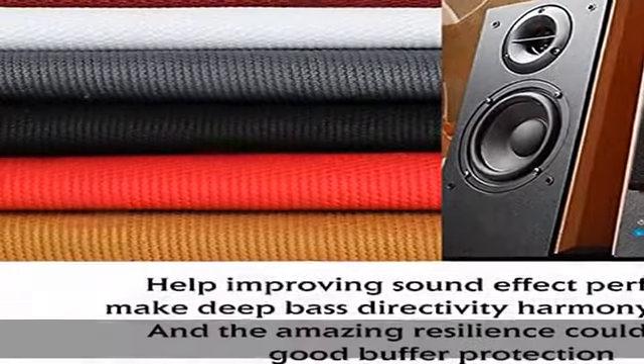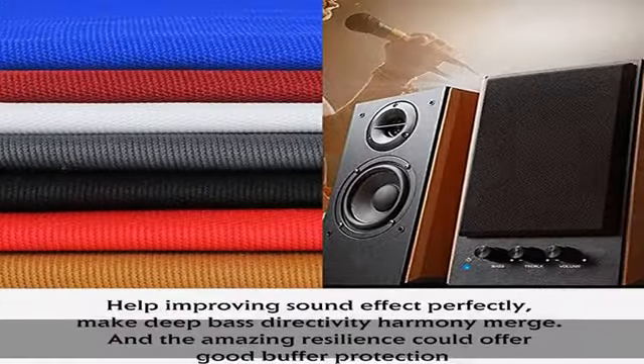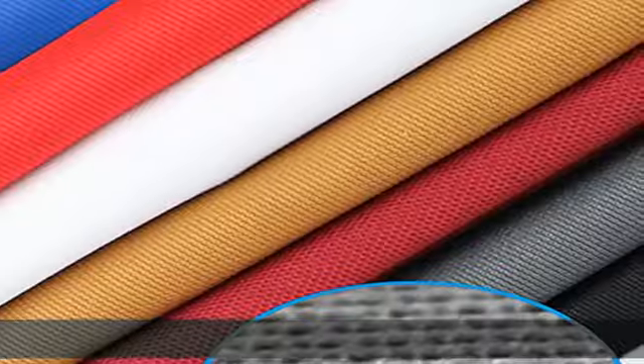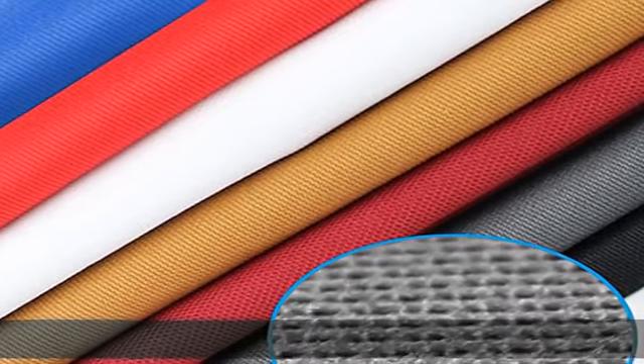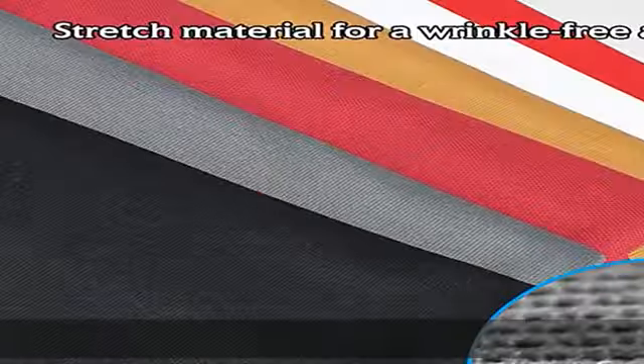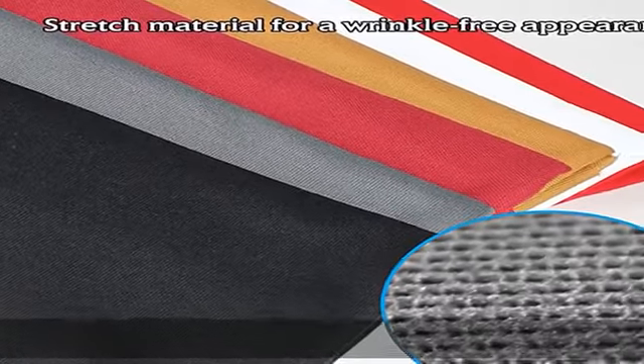Point three: function. Get your speakers deep bass, directivity, harmony, and a more harmonious sound. Keep out dust, scratch proof, and buffer protection. It has the function of decoration as well as protection. It's easy to clean, making your equipment clean and tidy.